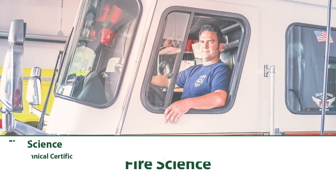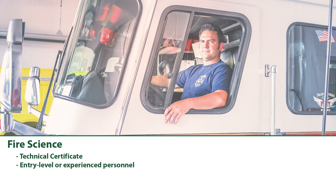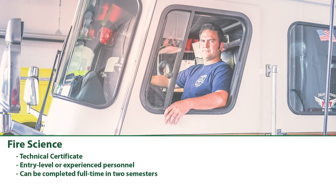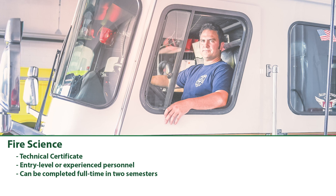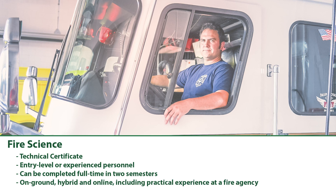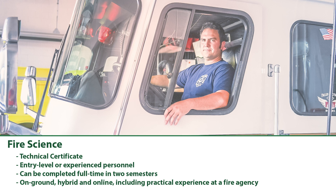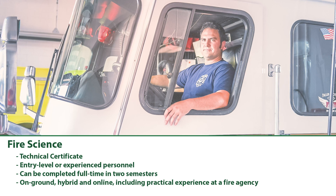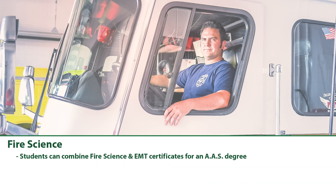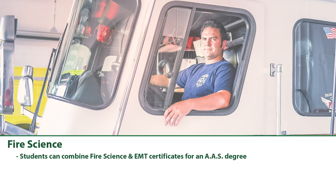Fire Science: Columbia State is now offering a Technical Certificate in Fire Science for entry-level or experienced fire service personnel. The certificate can be completed full-time in two semesters or paced more slowly to match a student's schedule. Learning will be offered in a blend of on-ground, hybrid, and online styles, and will include supervised practical experience at a fire agency. Students with degree goals can combine fire science and EMT certificates for a personalized Associate of Applied Science degree.